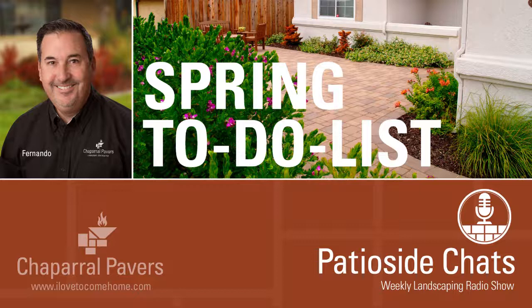It's Patio Side Chats with Fernando Martinez from Chaparral Pavers, with tips and advice on landscaping and gardening. Hello and welcome — glad you could join us today. We've got another good show lined up for you.